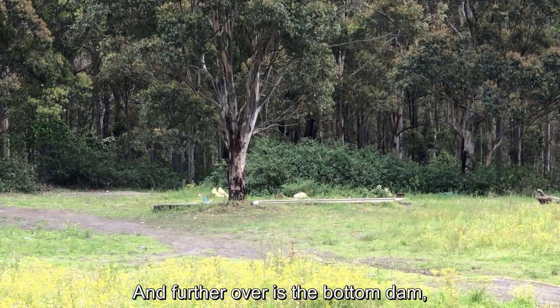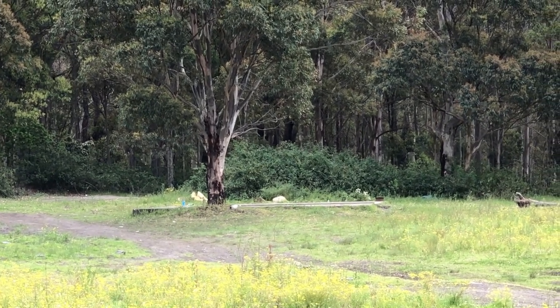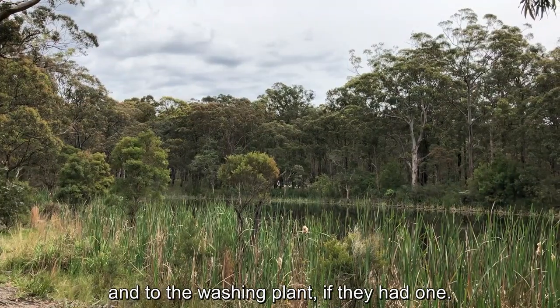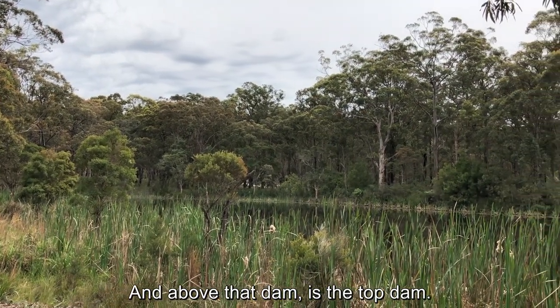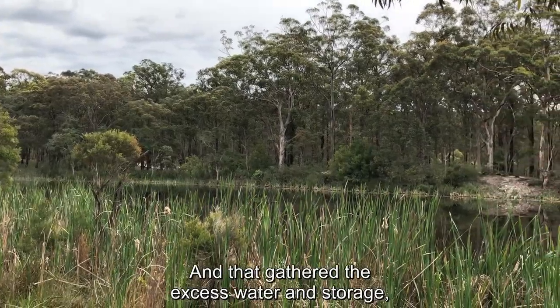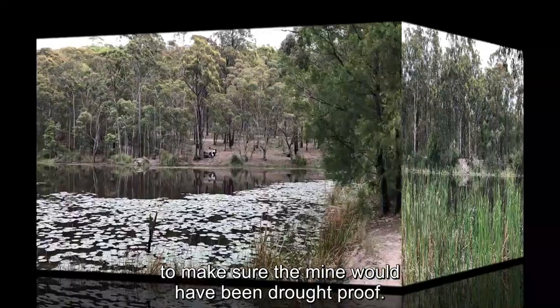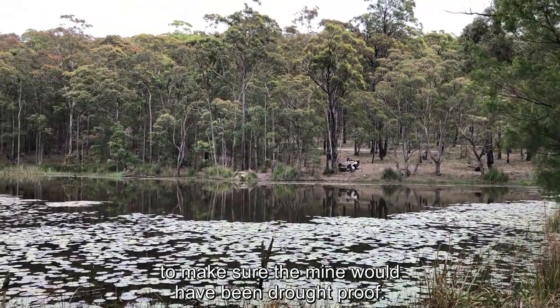Further over is the bottom dam. That supplied the water to the mine and to the washing plant, if they had one. And above that dam is the top dam, which gathered the excess water in storage to make sure the mine would have been drought-proof.